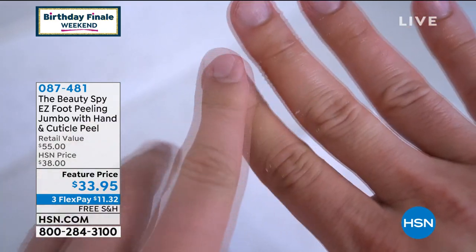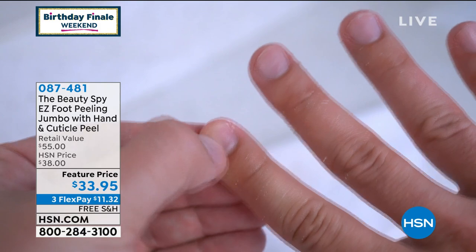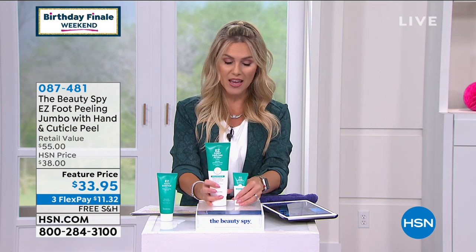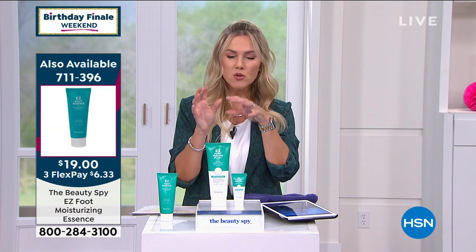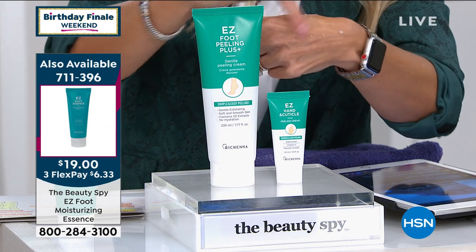It also leaves your hands feeling soft and silky and hydrated. That's included today, but you have to get it for the double size of the number one best-selling Easy Foot Peeling Cream, because the cream itself is normally $37. We've doubled the size and we're also giving you the hands. This has a huge cult following — there's none of the yuckies, none of the bad things, it has all these great plant and fruit extracts, and it smells so heavenly.